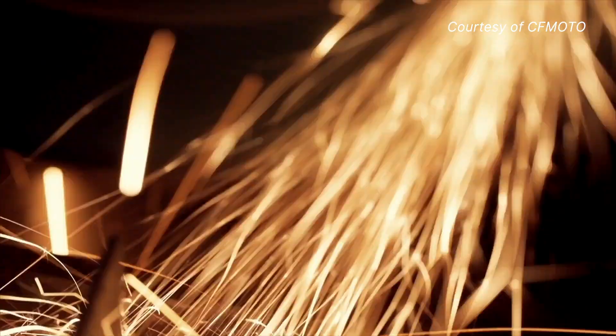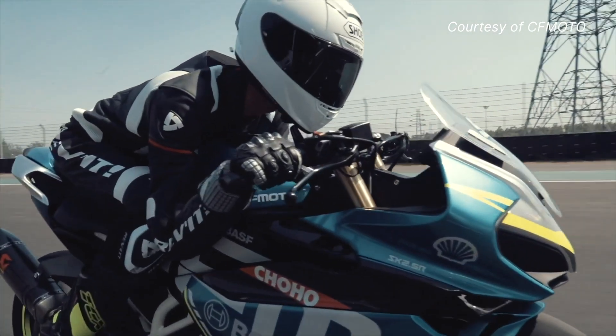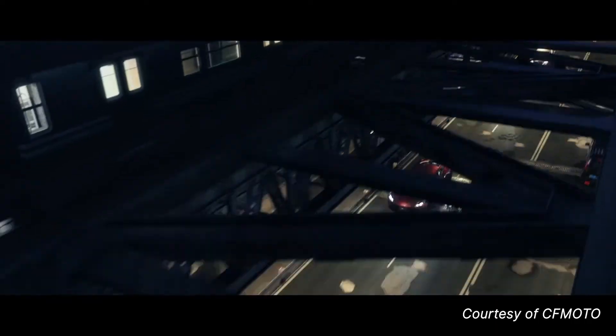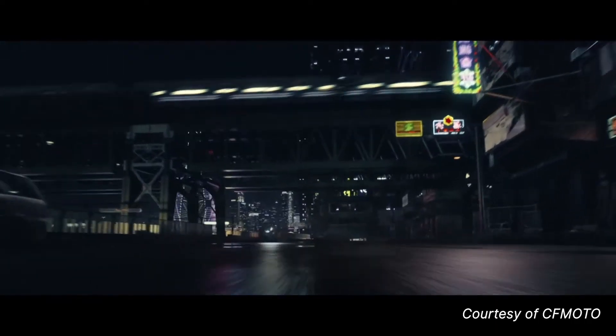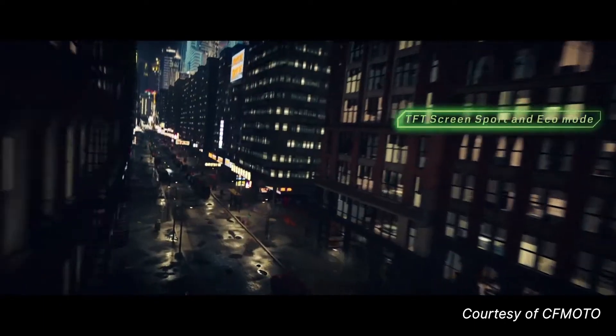Covering its power plant is a nice well sculpted set of fairings. It's a sport bike after all and meant to be an entry level offering. What's more impressive is how it offers a lot for a very good price. You get a TFT display that can alternate between two different interfaces, namely sport and eco.